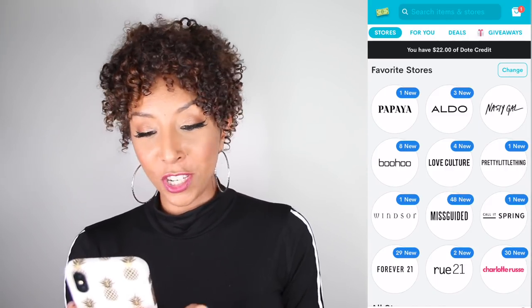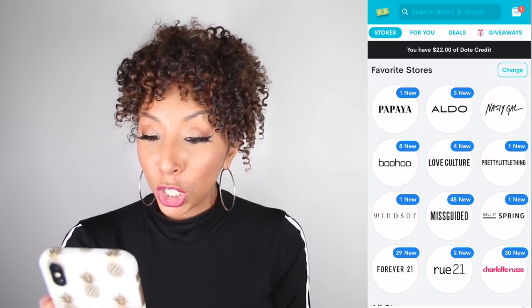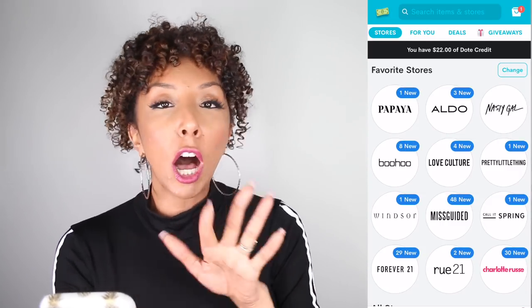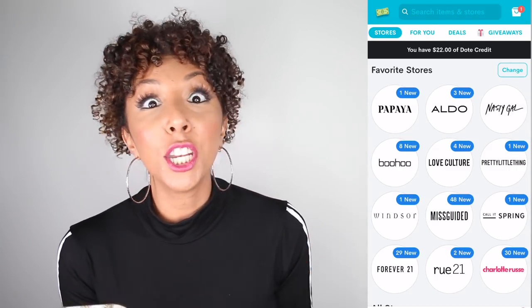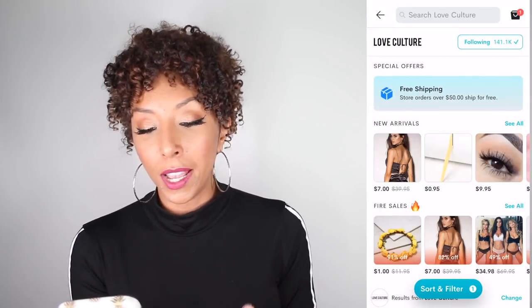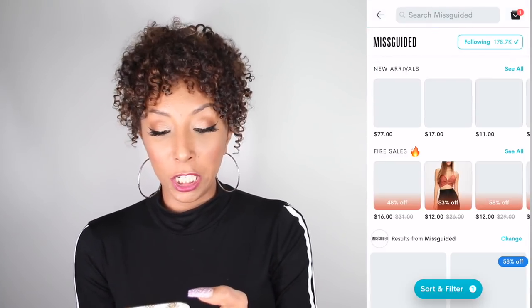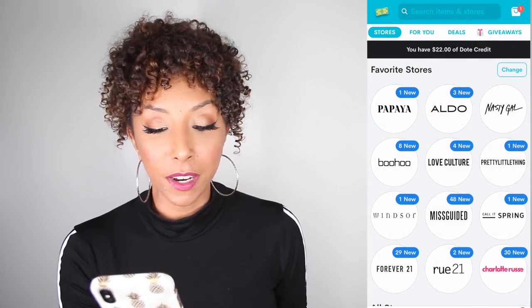Let's go ahead and open the Dote app. As you can see, I have all of my favorite stores right here on the front page — Papaya, Aldo, Nasty Gal, Boohoo, Love Culture, Pretty Little Thing, Windsor, College Spring, Front to Win. All my favorites are there. It also notifies me when all these stores get new items, so I can click on each store and see what's new that I might have missed. Under the stores tab, you have all of your favorite stores.